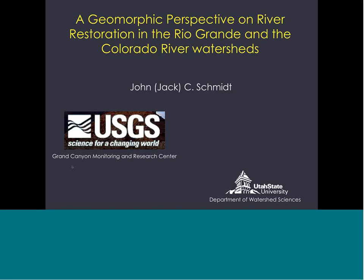Hello, and welcome to a webinar hosted by the Desert Landscape Conservation Cooperative. This is Amy Roberson, the science coordinator for the partnership. We're very pleased to have Jack Schmidt with us today. Jack is a professor of watershed sciences at Utah State University and also chief of the U.S. Geological Survey Grand Canyon Monitoring and Research Center.